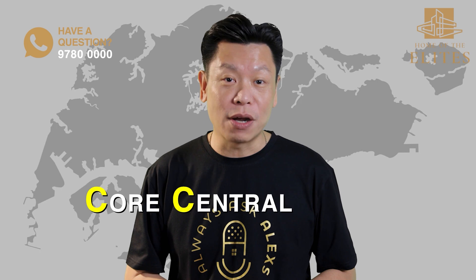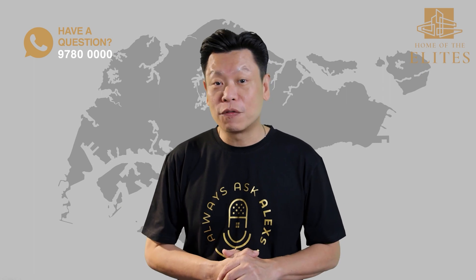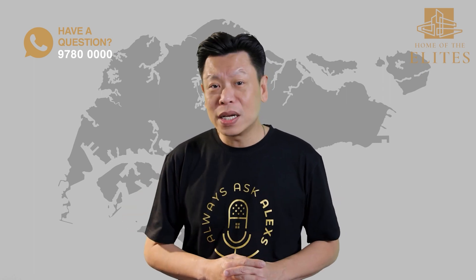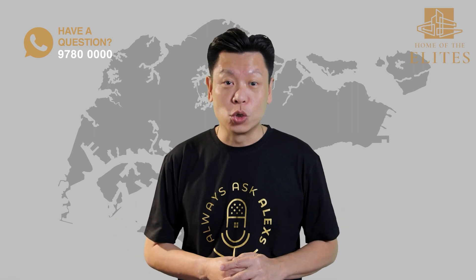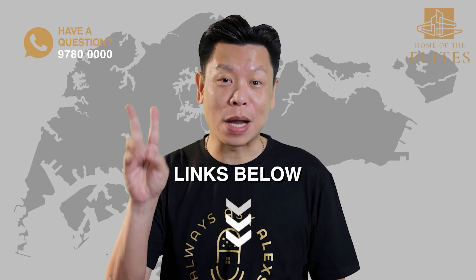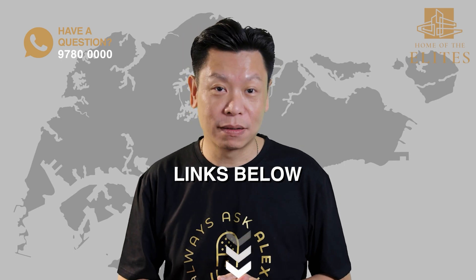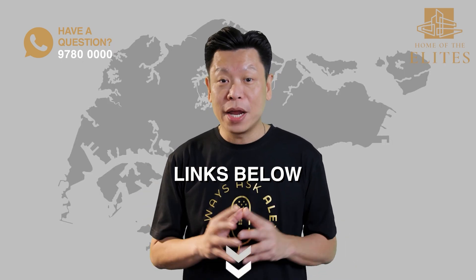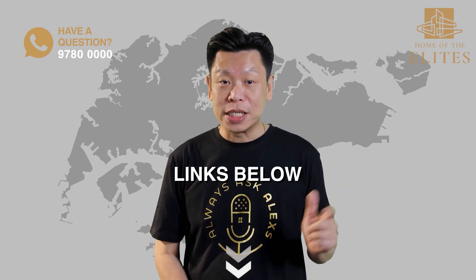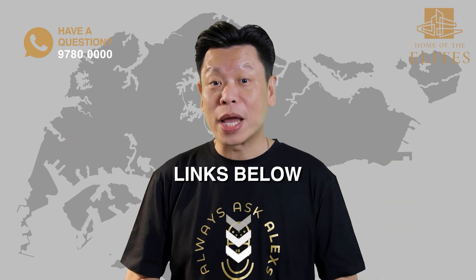I will be using the acronym CCR to refer to the Core Central Region for the rest of this video. If you are watching for the first time, make sure you check out episode 1 where we answered the most frequently asked questions. Episodes 2 to 4 are our guides to districts 9, 10 and 11 within the CCR, covering prime areas such as Orchard Road and Bukit Timah, and the schools, amenities and new developments that property buyers need to look out for.